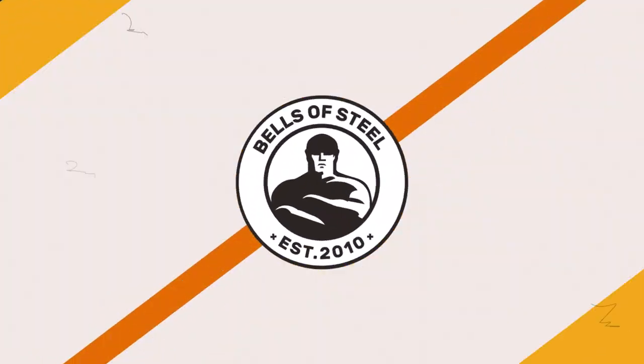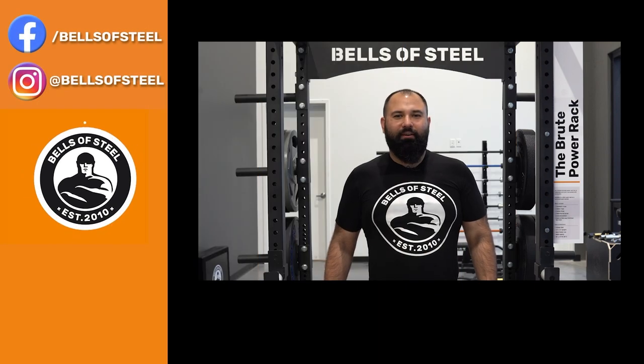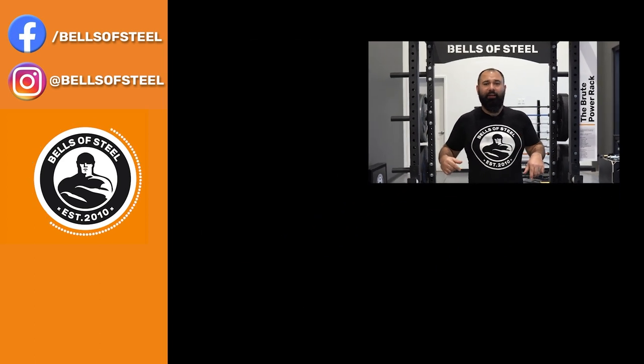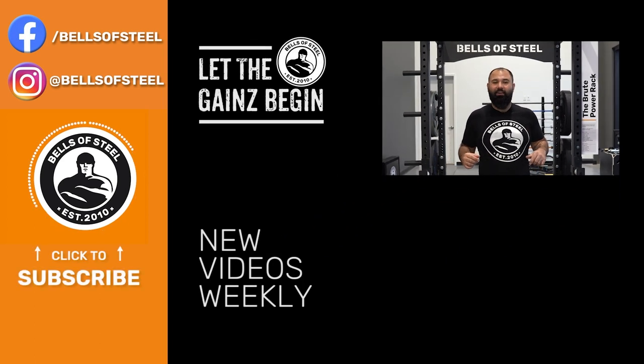So Bryce, thanks for having us along and showing us the gym. We're actually planning a little bit of a collaboration with Bryce, so if you guys are interested in something like that, make sure to follow along. Thanks for watching as always, and let the games begin. Hey folks, Kayvon here, founder of Bells of Steel. Be sure to smash that like button and leave a comment below. And if you want any of the awesome home gym equipment you saw in this video, be sure to follow the links in the description. Let the games begin.